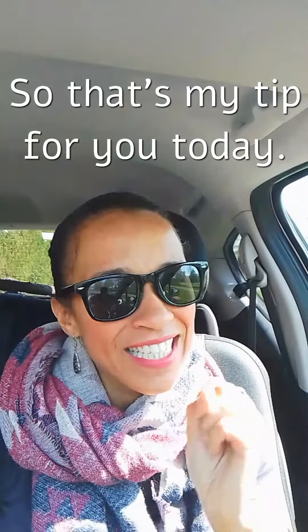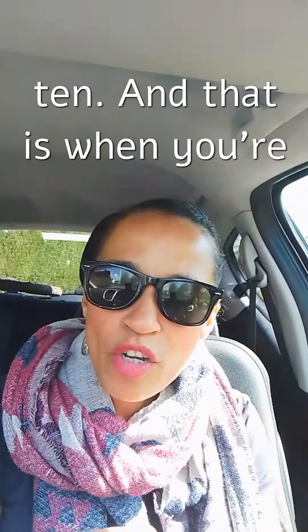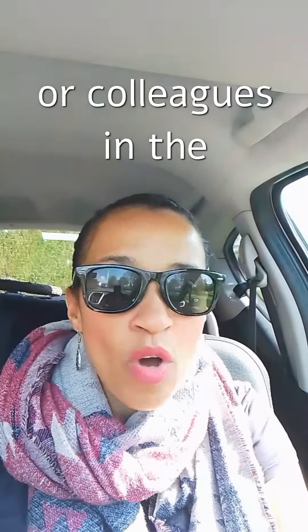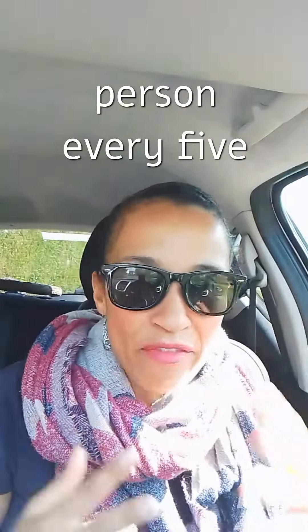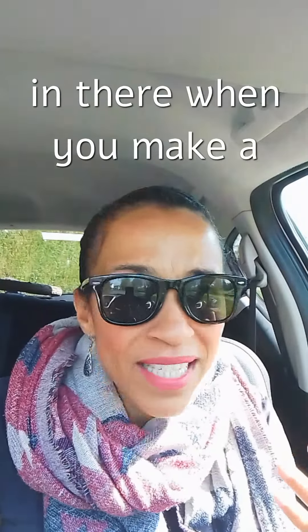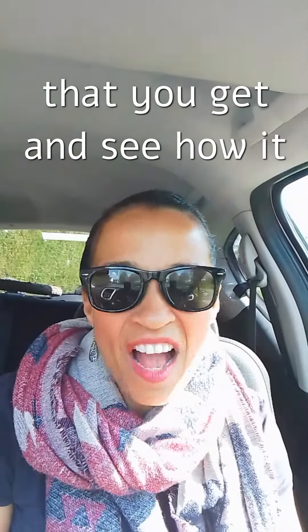So that's my tip for you today — it's tip number two out of ten. When you're practicing English today, whether you live in an English speaking country or you're practicing with friends, colleagues, or in the workplace, wherever you may be, practice English with a smile. It doesn't mean smiling like a crazy person every five seconds, but just throw it in there. When you make a mistake, laugh it off, smile, and see the reaction you get and how it builds your confidence. Have a lovely day.